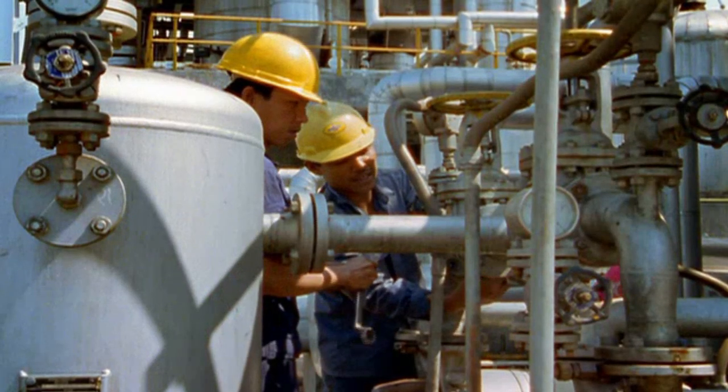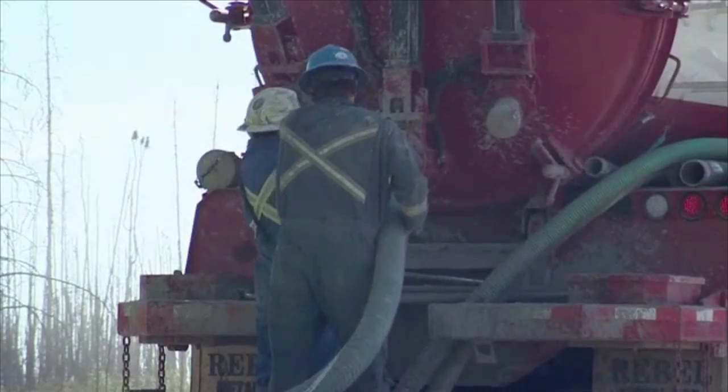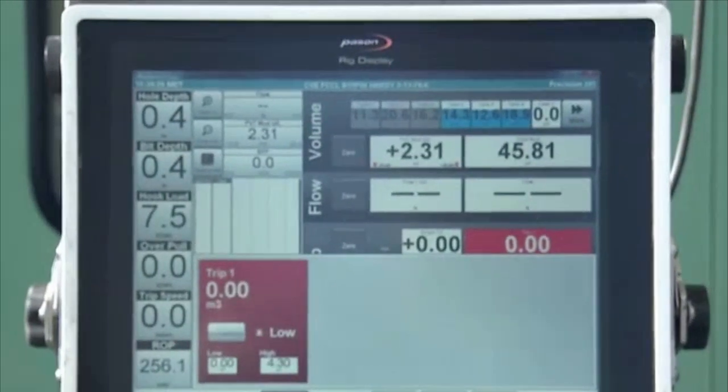Wellhead pumpers operate pumps that force oil and gas out of wells and into storage tanks and pipelines. They also monitor other production equipment and ensure materials are being pumped at the correct pressure, density and concentration.